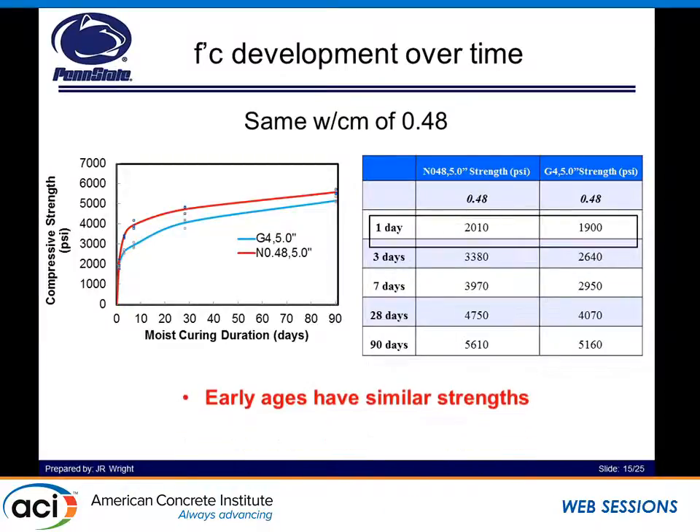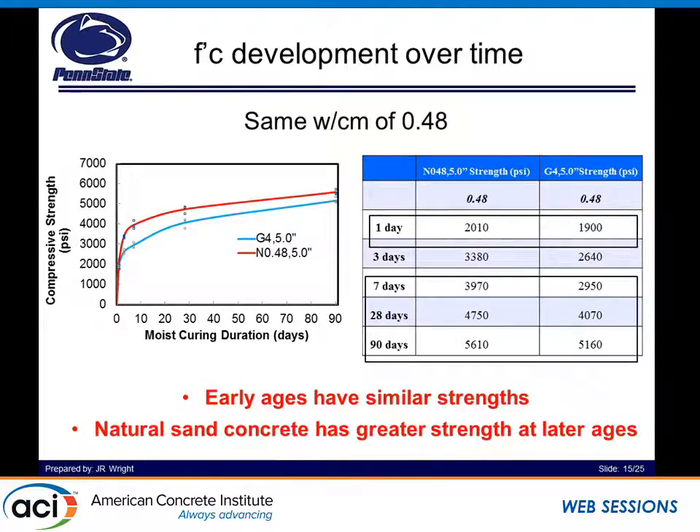For the 0.48 water-to-cement ratio comparison, the mixtures develop strength very similarly early on but then experience the same type of issue as strength development goes on in time. At one day, they have very similar strengths, about 2 KSI across the board. Then as the days go on, you see that the natural sand concrete will eventually be able to develop strength at a greater rate.